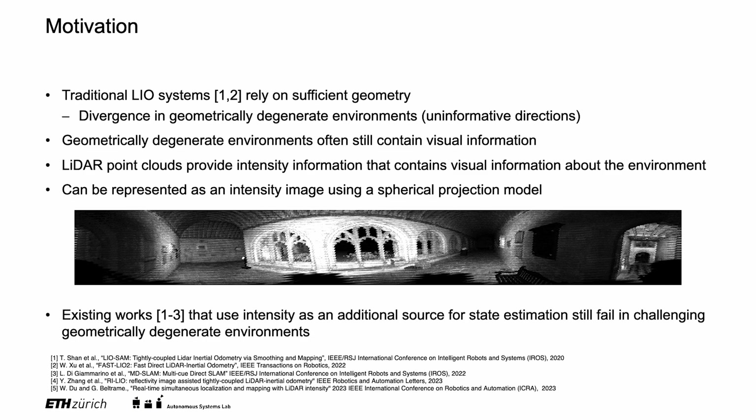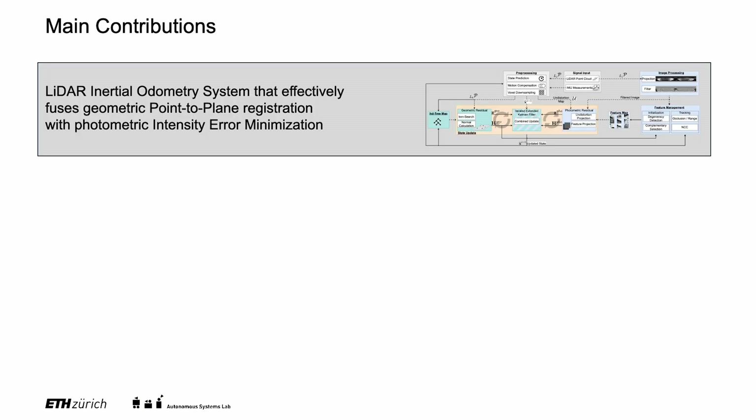Existing works have shown that intensity can be used as an additional source for state estimation, but they still fail in challenging geometrically degenerate environments. To address this limitation, we present a new LiDAR inertial odometry system that effectively fuses geometric point-to-plane registration with photometric intensity error minimization.